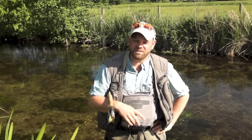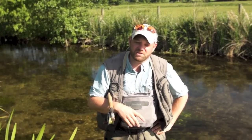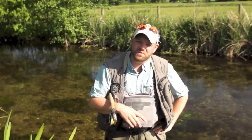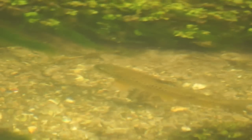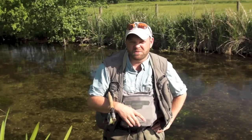Hi there, you join us in the beautiful River Diva here running through the middle of Diva Springs. Neil has given us permission to come and have a bit of a play for Mayfly time. It's that time of year - Duffer's Fortnight - where the Mayfly has come out and hopefully so do the big trout. So join us and see how we get on. We're going to target a few of these big fish and see if we can come up chumps.